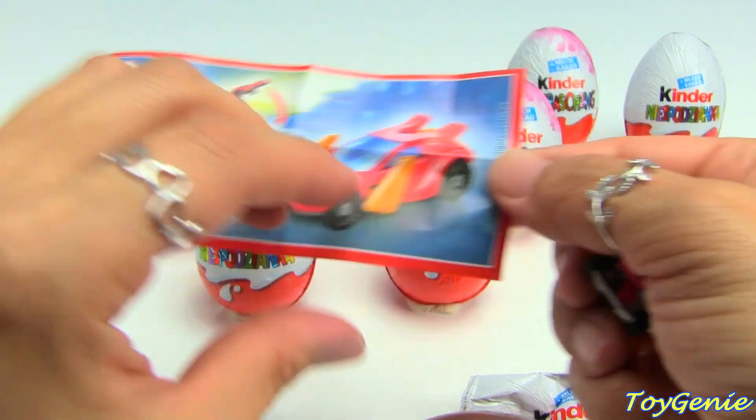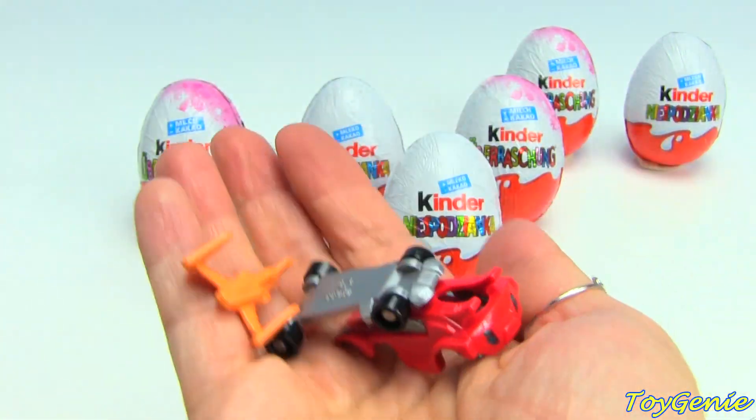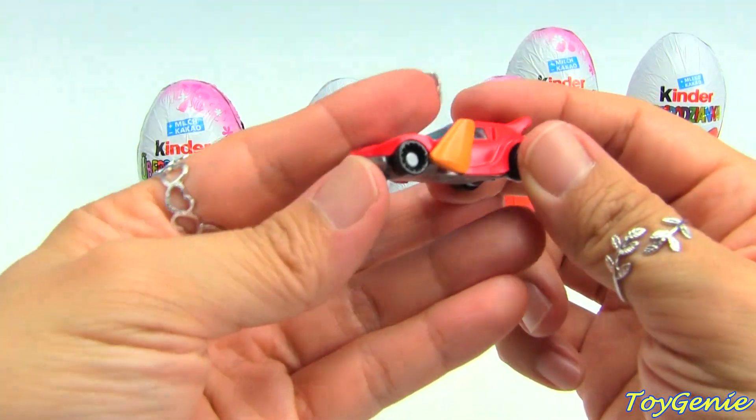And we have another race car - here's the car!